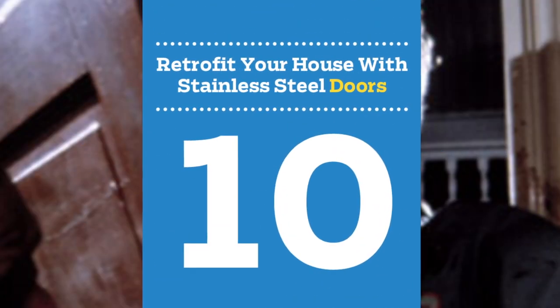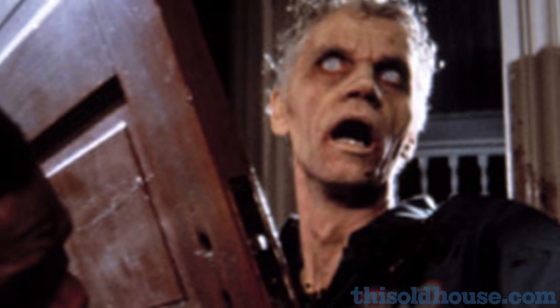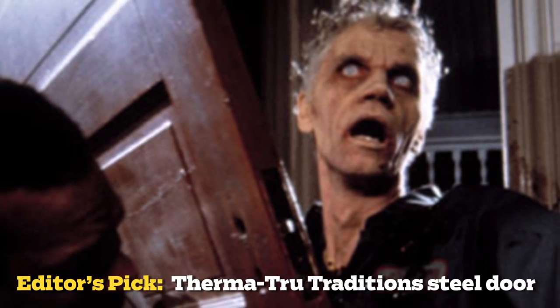Number 10: retrofit your house with stainless steel doors. Affordable and impenetrable to slack-muscled type zombies, steel doors can be a living dead dude's worst enemy. Forget side lights and transoms — go for triple-point locks instead. Zombies hate triple-point locks.